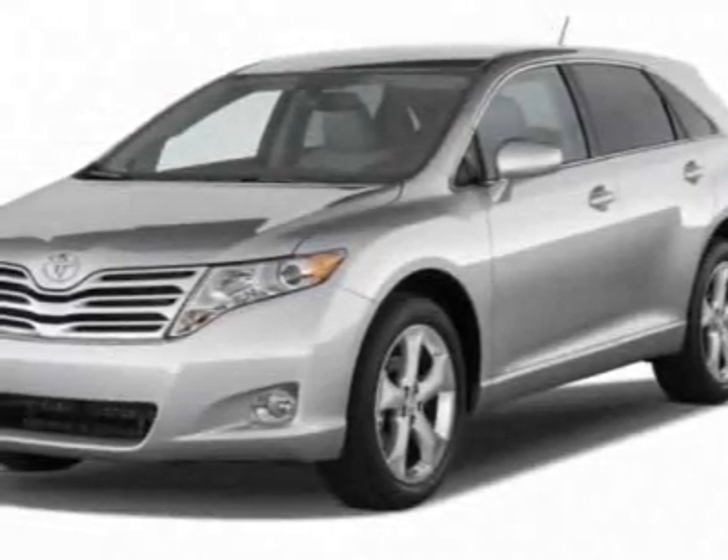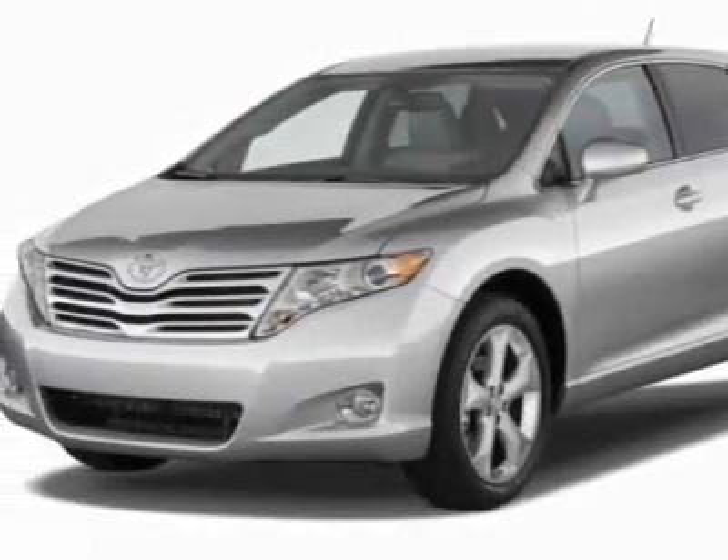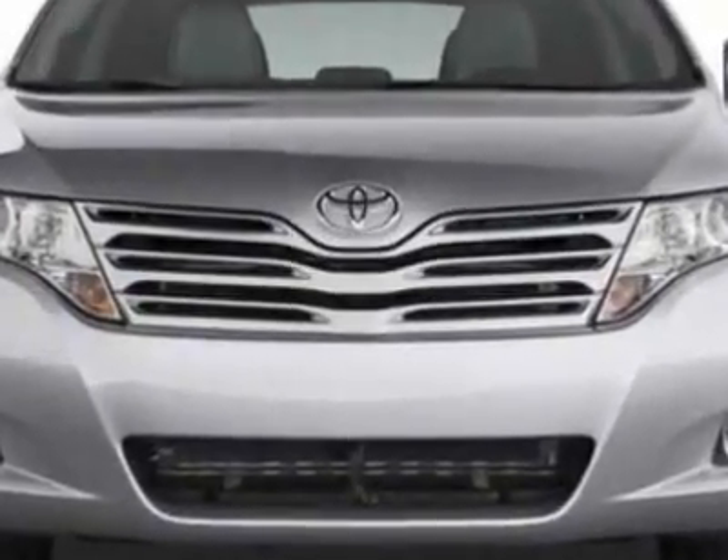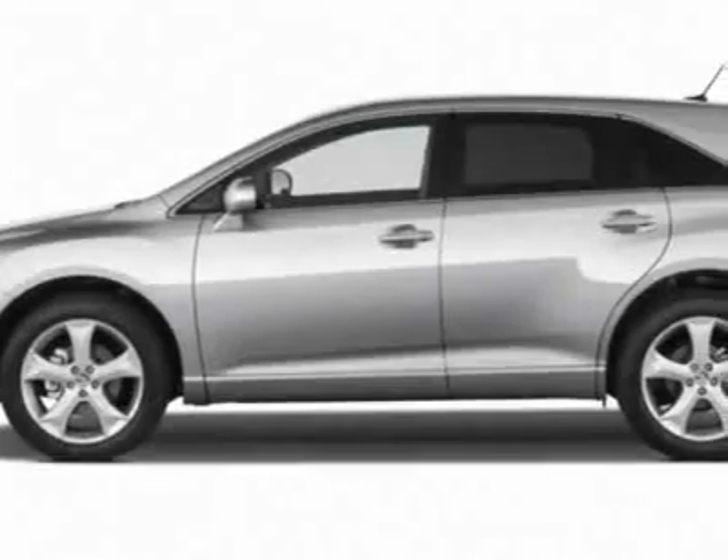Check out this new 2011 Toyota Venza. For your protection, this vehicle has a full factory warranty. This vehicle gets 21 miles per gallon in the city and 27 on the highway.